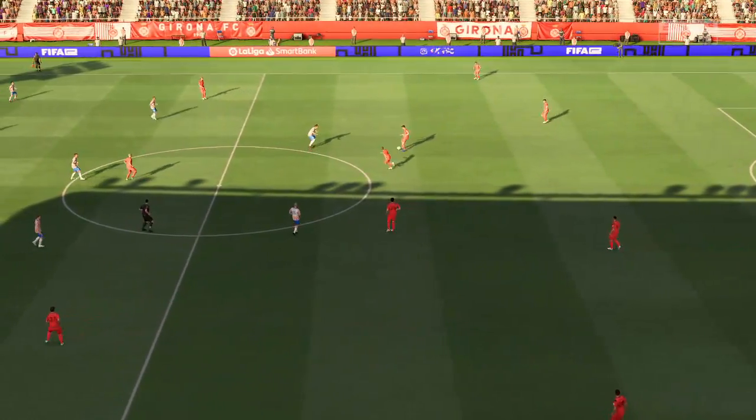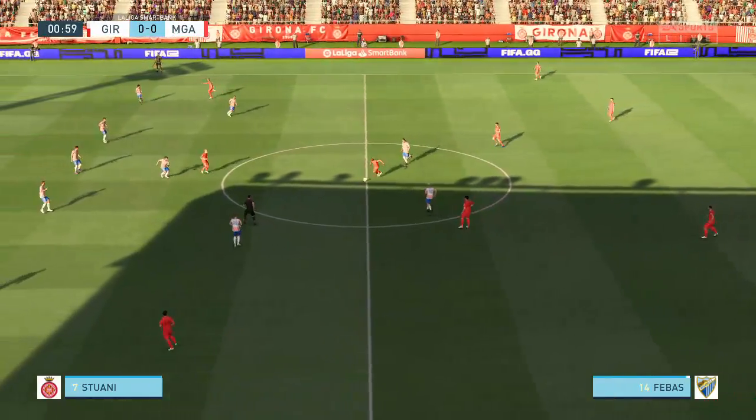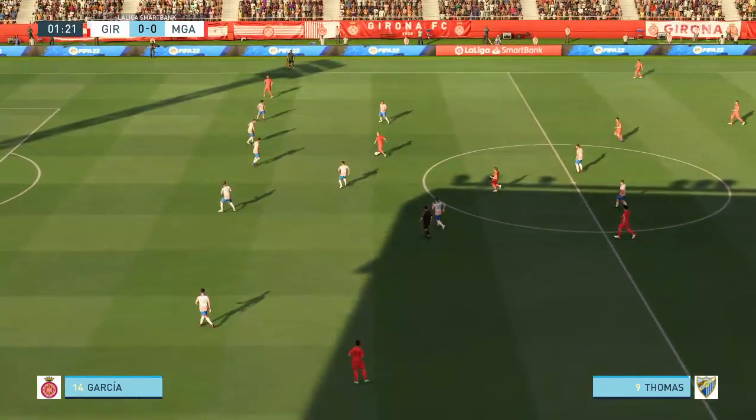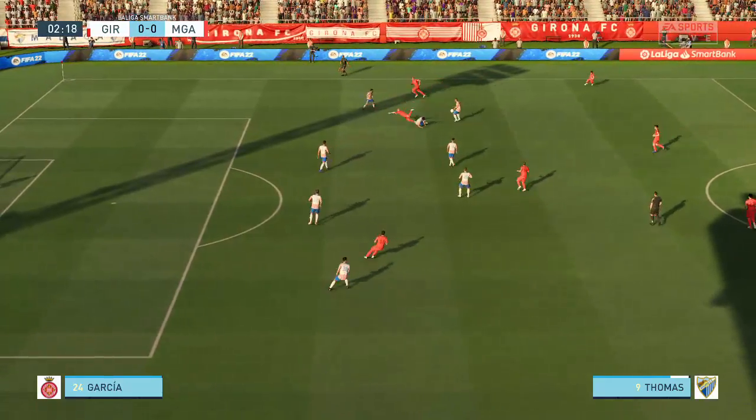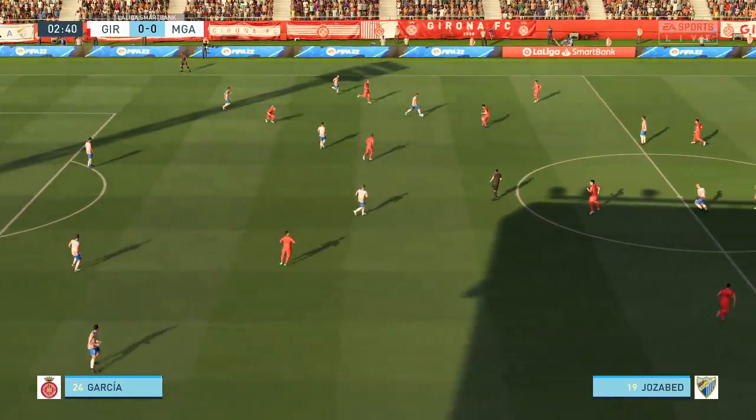Thanks as always, Derek. We've got two good teams here, so I'm anticipating a really good game. The atmosphere is electric inside the stadium before kick-off, and hopefully we're not disappointed.